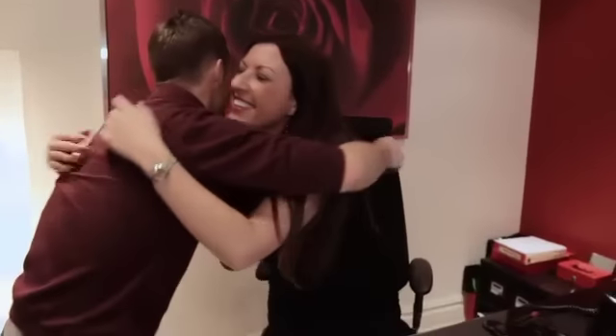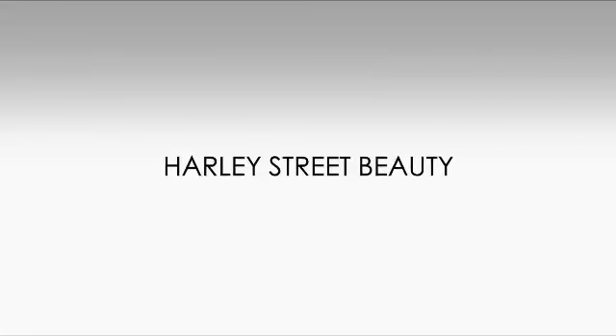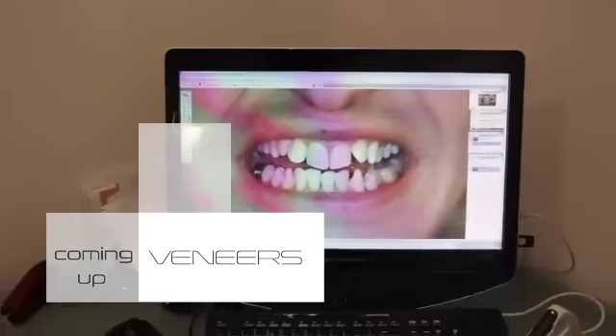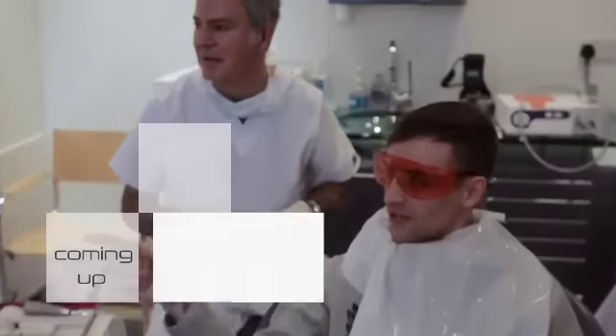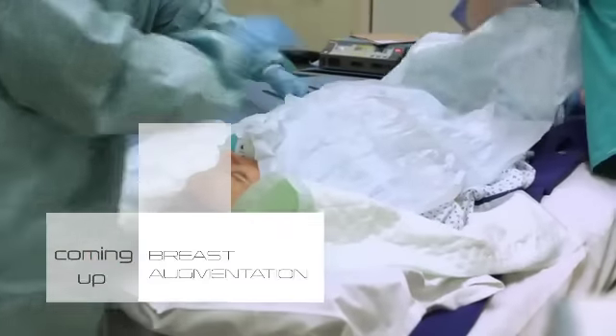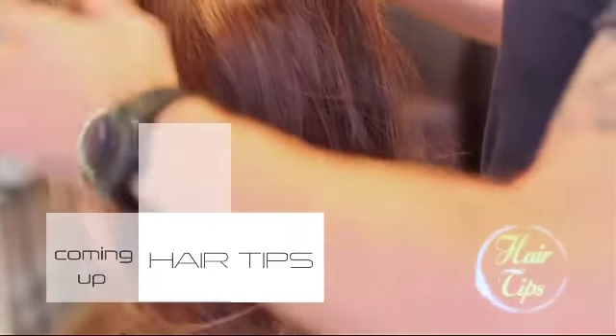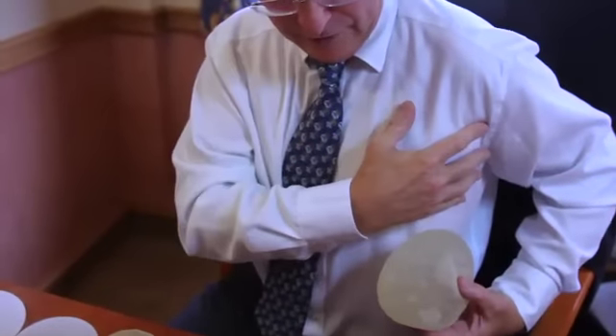Later on in today's show we'll find out what happened when Adam got his permanent veneers. Coming up: we return to the Harley Street Smile Clinic as reality star Adam Miller gets his permanent veneers. We'll get exclusive behind-the-scenes access to a cosmetic surgery procedure following a patient as they undergo a complex operation. And don't miss your appointment with hair stylist to the stars, Jonathan Long.